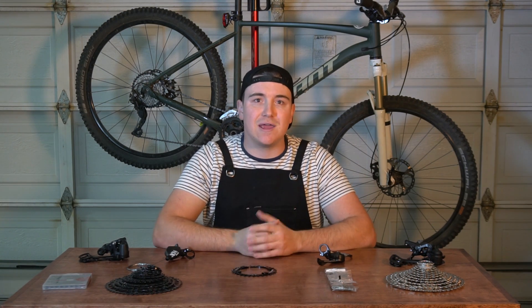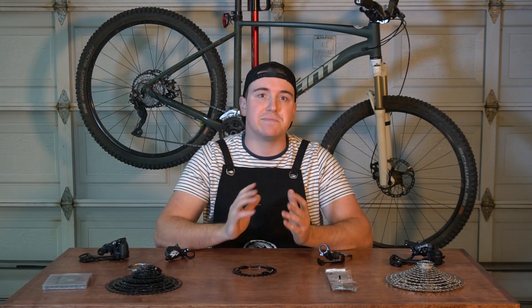Before we get into the video, don't forget to subscribe and hit the bell icon to get notified about future content. If you want to support the channel, head over to the MTB Garage merch store. I'll include a link down in the description. You can pick yourself up a t-shirt and it really helps us to put out more awesome MTB content.